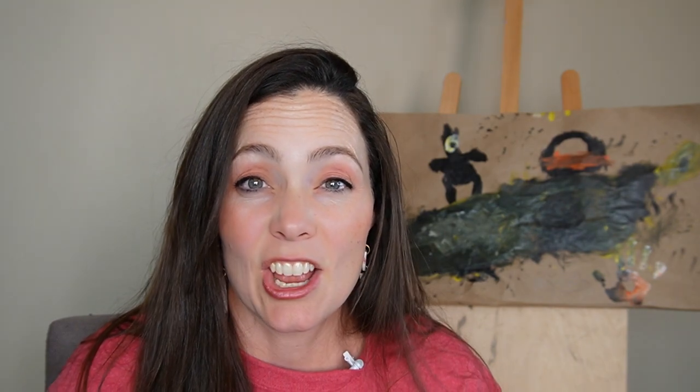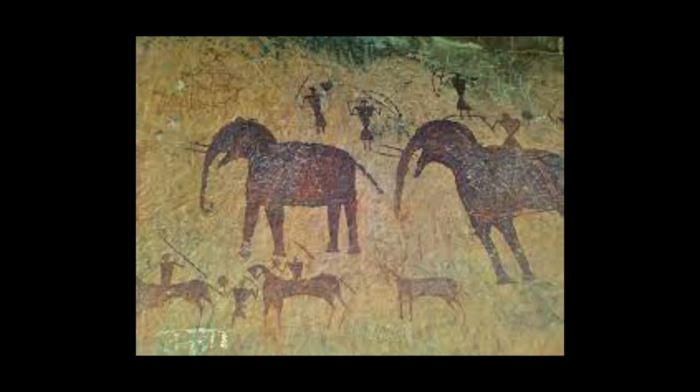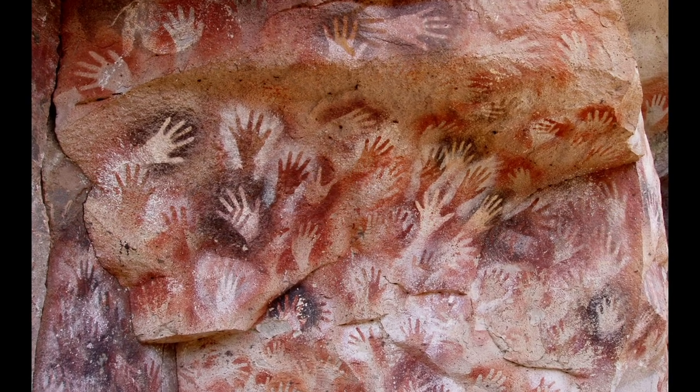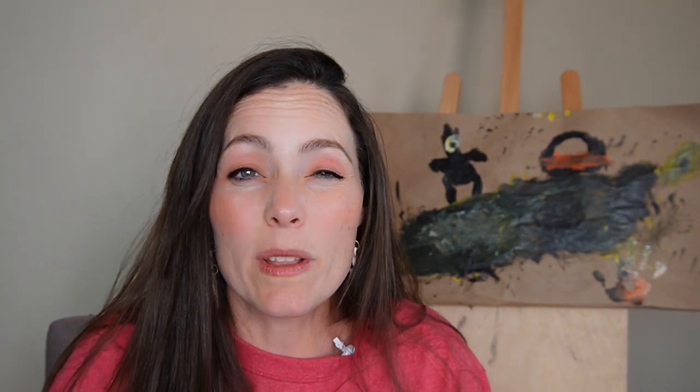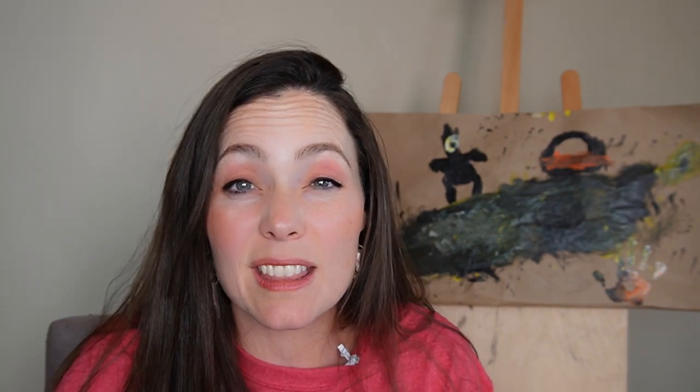Some of the art depicts animals or hunting scenes. There are some walls that are just handprints all over them. Some people think maybe they drew animals when they wanted them to come back so that they could hunt them again. Maybe they were hungry — they probably didn't understand migration back then.